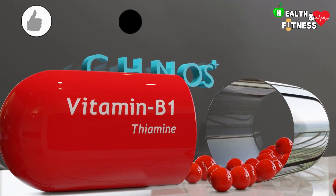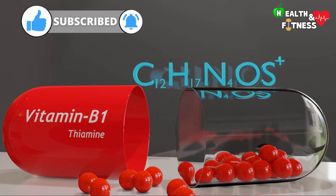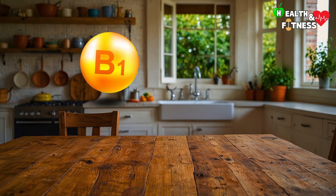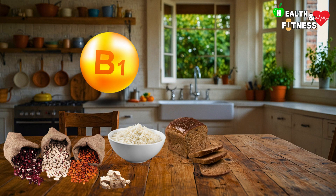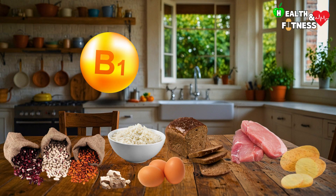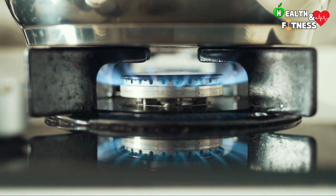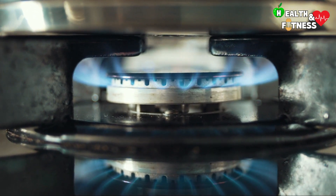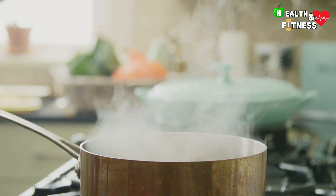Vitamin B1 cannot be stored by the body, so it is necessary to introduce it daily through food. Among the foods that contain the most, we find legumes, brewer's yeast, rice and wholemeal bread, but also eggs, pork, potatoes, and enriched breakfast cereals. However, like other thermolabile vitamins, Vitamin B1 is sensitive to high temperatures and therefore tends to degrade when the foods that contain it are cooked.